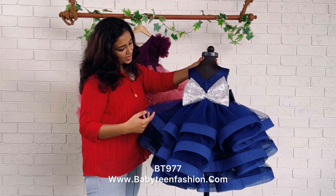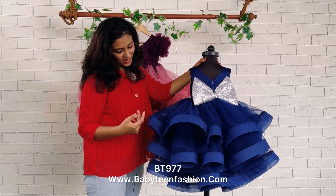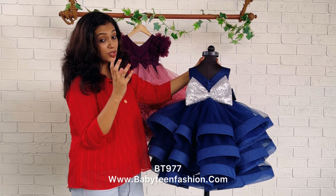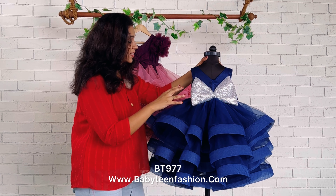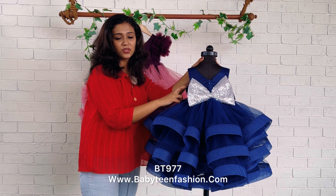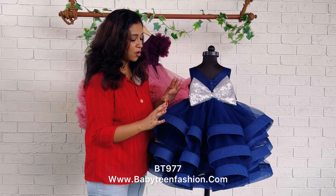This is the back side of the frock. A V-neck is given on the back side and you can find this is a very fluffy pattern. A silver sequins — very huge bow — is also given on the back side with a zipper attached over here. We have margins on both the sides so that you can simply open the margin and use it for a long while.